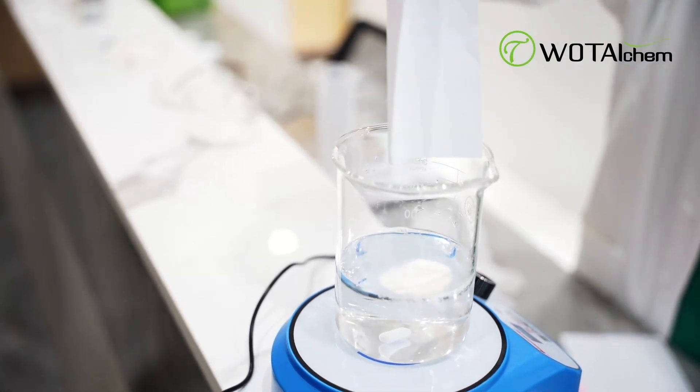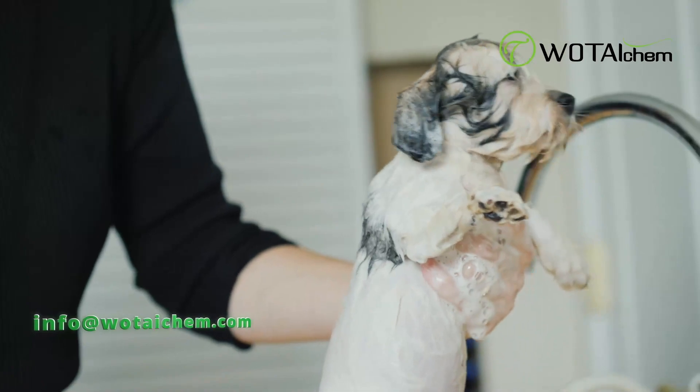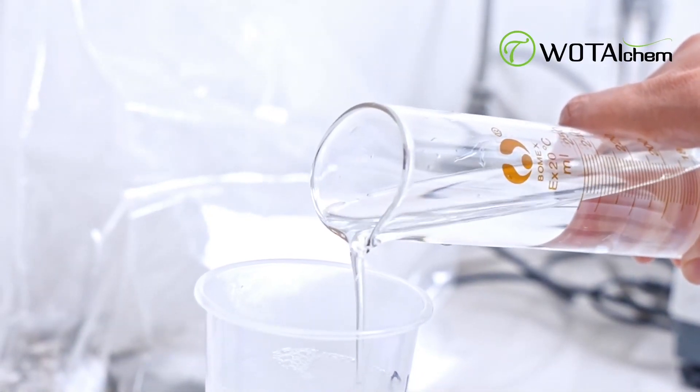If you have any specific requirements or further inquiries, please don't hesitate to contact us. Our team of experts will be delighted to assist you.